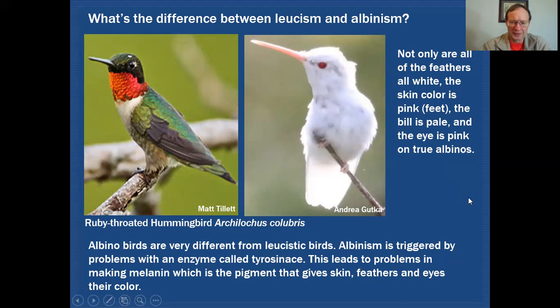When a bird has an albinistic appearance, it's triggered by a problem with an enzyme called tyrosinase, which leads to a problem in making melanin — what puts pigment into the skin, feathers, and affects eye color. So it's a slightly different situation than leucism, which is a genetic feature; albinism is an enzyme-based condition.